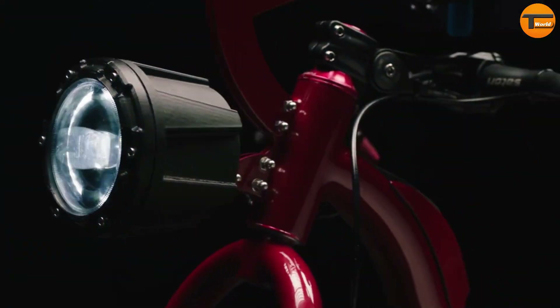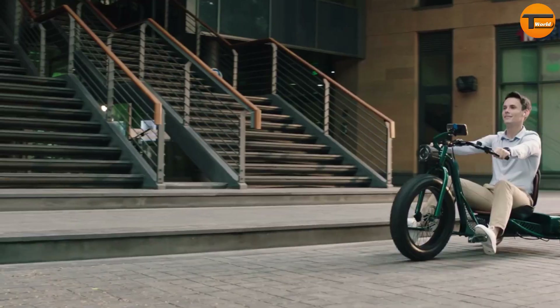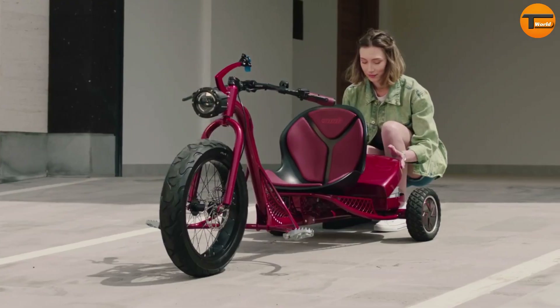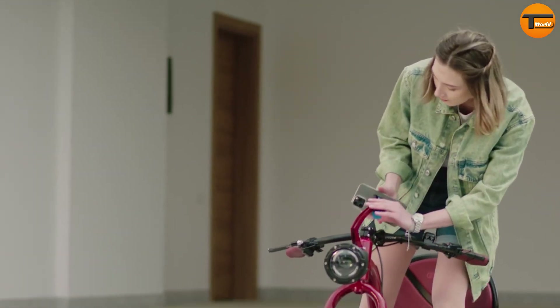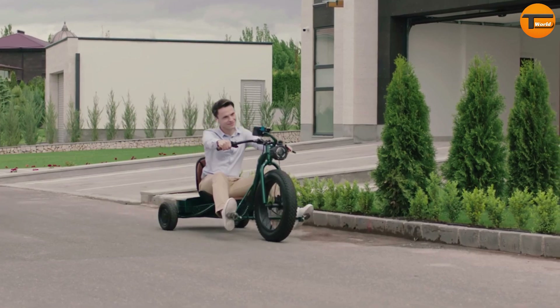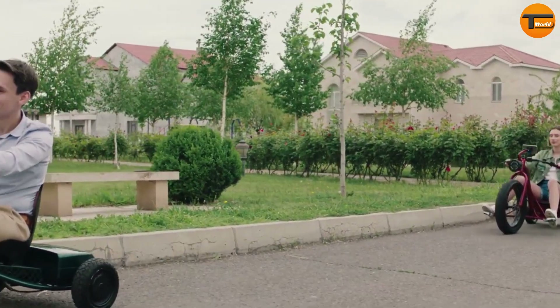Safety is a top priority for the BŌŌK — it features a hydraulic brake system and a powerful motor, allowing riders to cruise effortlessly at speeds of up to 40 miles per hour. Riders can also choose from four different ride modes using a smartphone app, letting everyone from seasoned cyclists to beginners find the right mode for their skill level and speed preference.